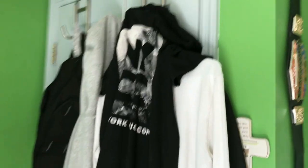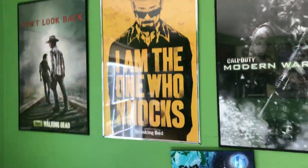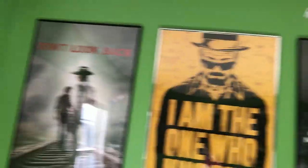Now moving over to this little section. I got the New York City Comic-Con shirt and then a bunch of sweatshirts and stuff, and my lacrosse pictures. Then over here I have more posters — Modern Warfare 2, there's a painting from New York City on actual canvas. Breaking Bad 'I am the one who knocks' poster. Don't Look Back, Walking Dead, another Rick and Morty.